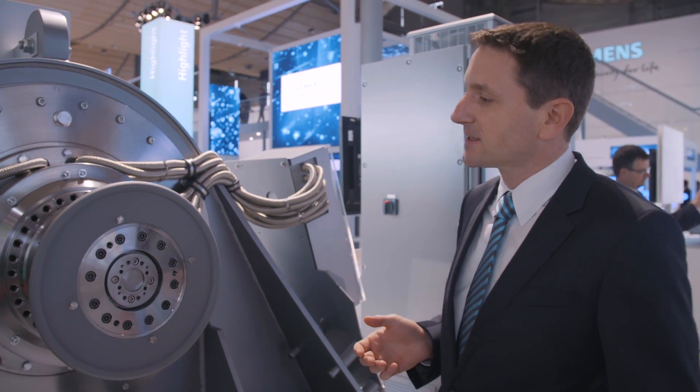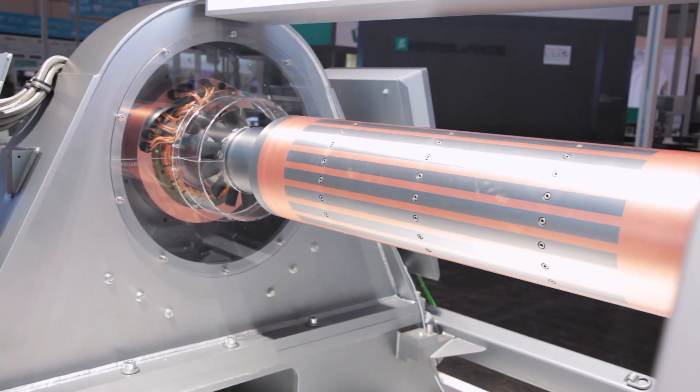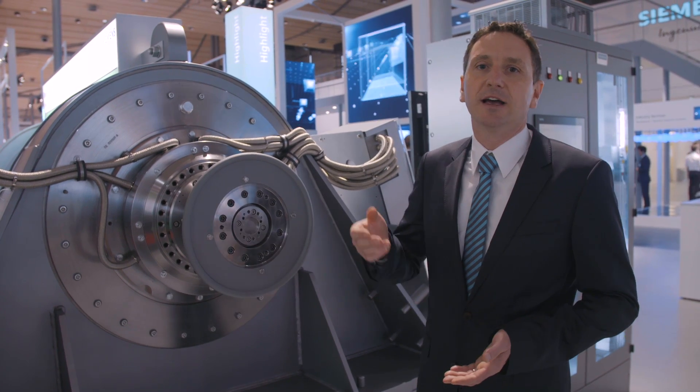Active magnetic bearings are of course oil-free and maintenance-free. They are in particular used in the field of large machinery applications with large high-speed motors, compressors, and turbines.